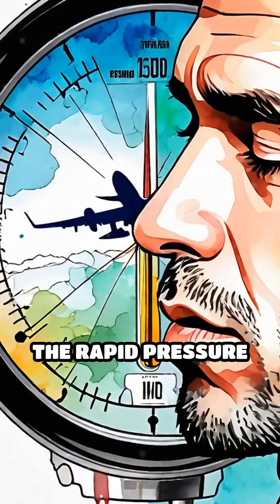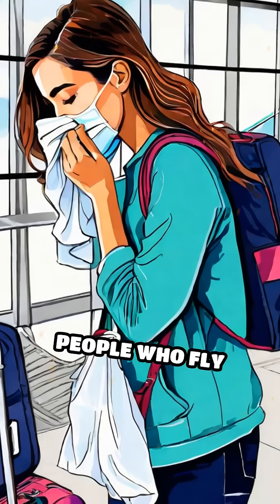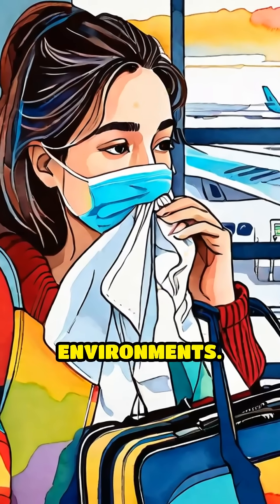Additionally, the rapid pressure changes during takeoff and landing place extra stress on these fragile vessels. People who fly frequently may notice their nosebleeds become more common due to repeated exposure to these dry, pressurized environments.